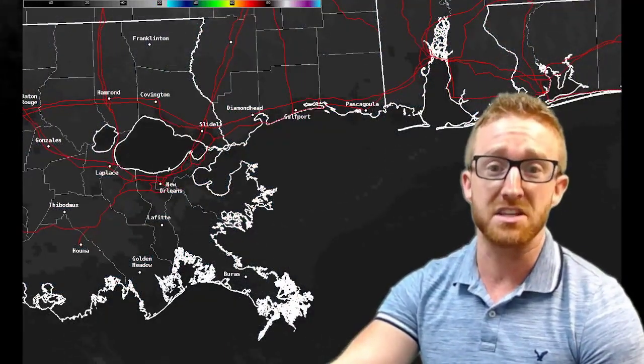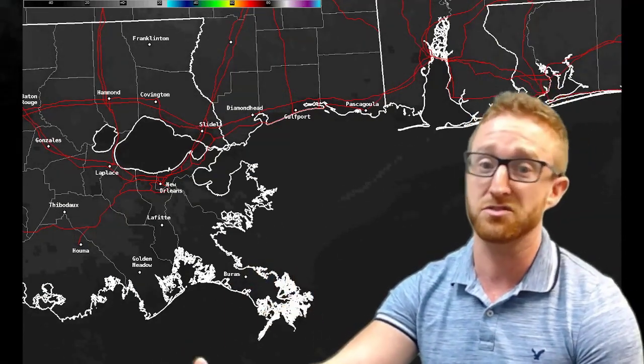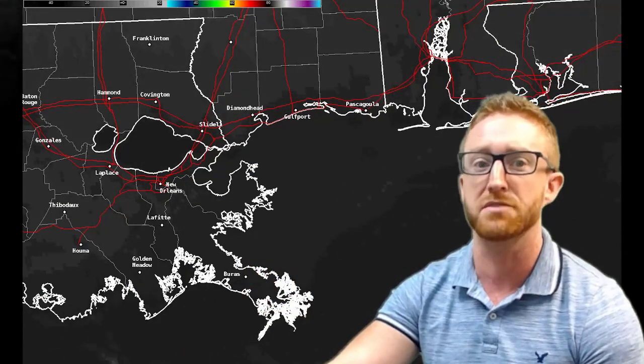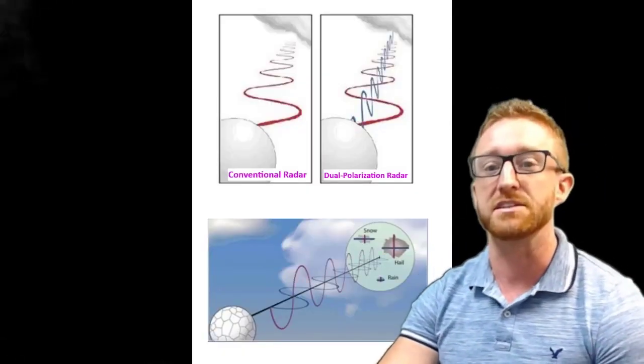First, we'll look at satellite and see there's really nothing around. Satellite shows nothing — it really is quiet. There are no returns on radar other than those mysterious rings. We can use dual-polarimetric radar to identify what this is.